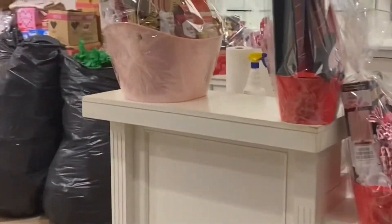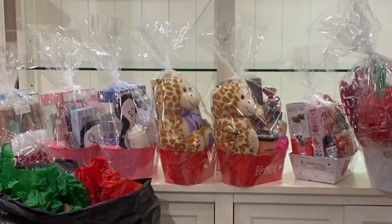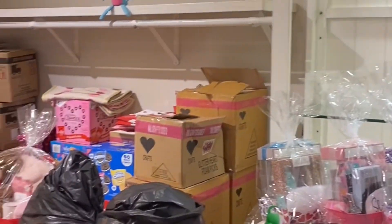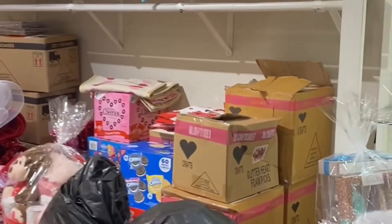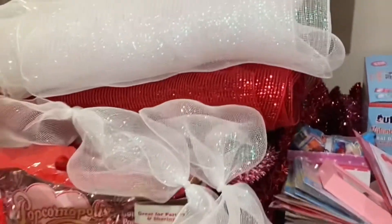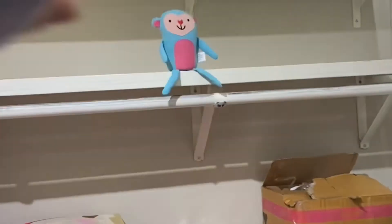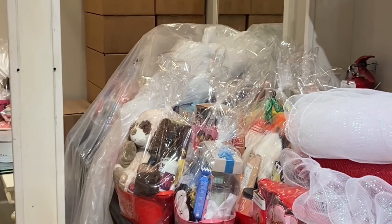These bookcases and shelving were already in here and they are perfect for me to put like my smaller gifts and stuff on. I have this shelf up here and I've already brought in my supplies for Valentine's Day — I've got my candies, my Oreos, my decoration stuff. These are actually decorations I used for Christmas that I'm going to use again for Valentine's Day, because you need to reuse your items — that's how you save money.